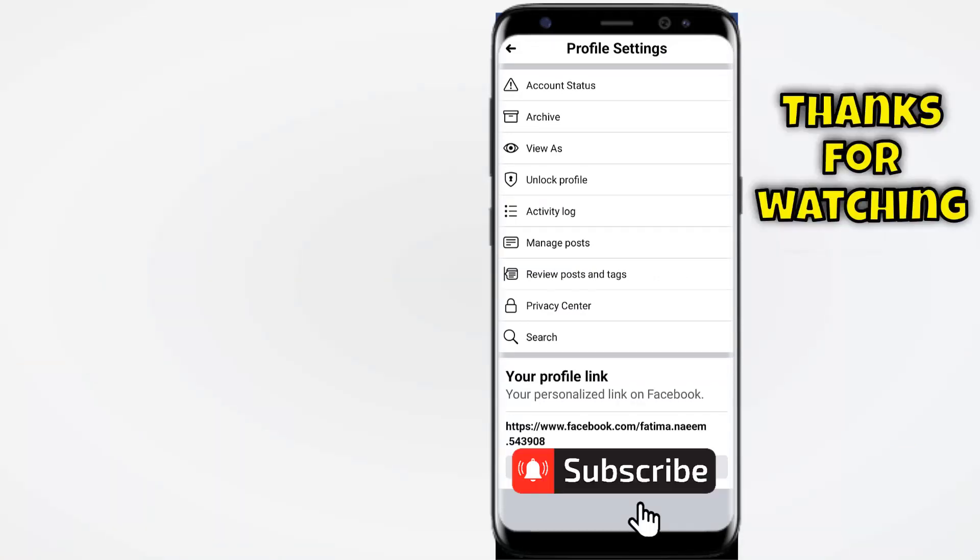That's it for today. Hope you guys liked this video. If you did, give it a thumbs up, don't forget to subscribe to the channel, hit the bell icon. Thank you for watching.